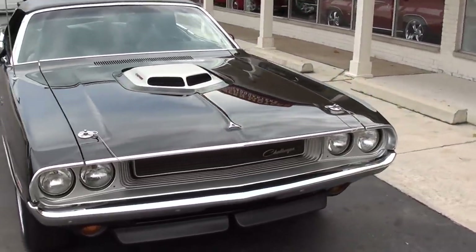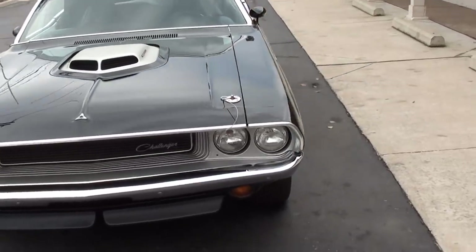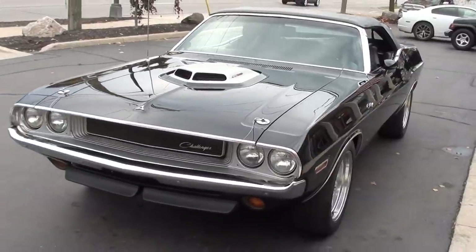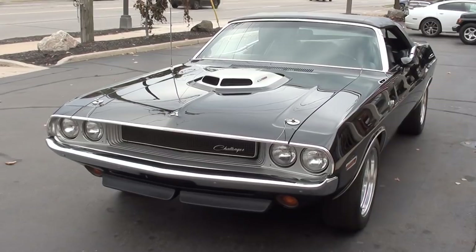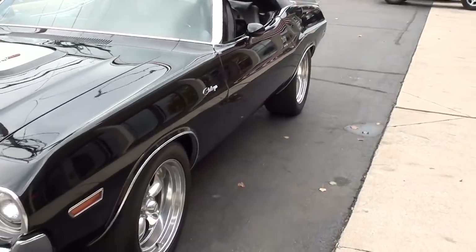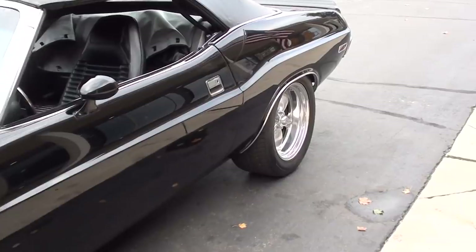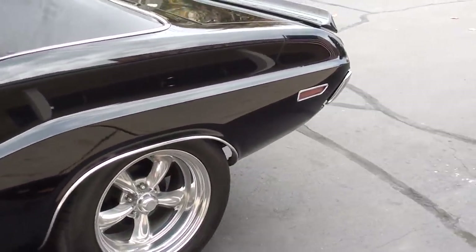Today we're going to take a look at a beautiful 1970 Dodge Challenger convertible. Beautiful car, guys. I bought and sold this car a couple of years ago to a local couple — just bought it back. I originally bought this car from a gentleman out of Pennsylvania that owns a body shop. It was about a 7 or 8 year old restoration when I bought it, so this thing is about a 10 year old rotisserie restoration.